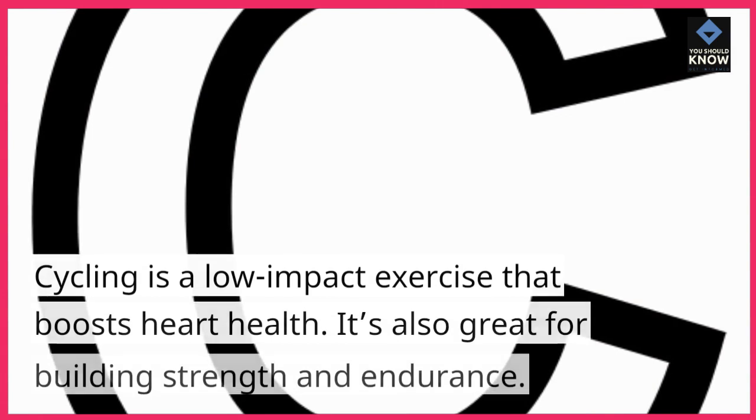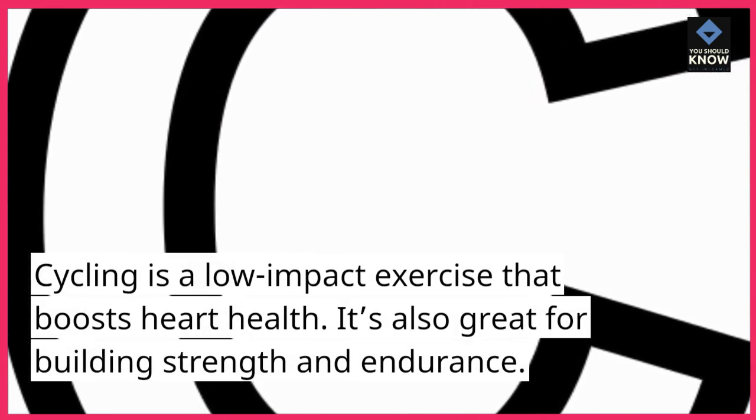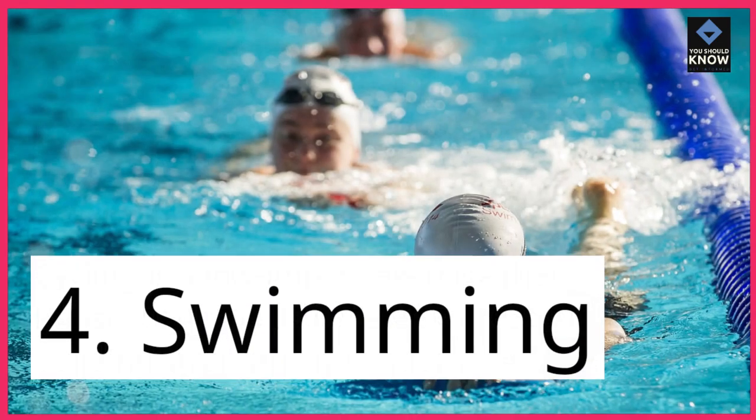3. Cycling. Cycling is a low-impact exercise that boosts heart health. It's also great for building strength and endurance.